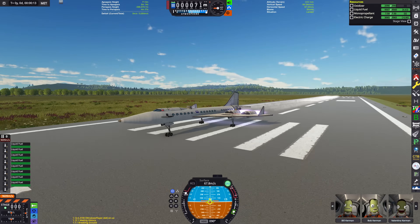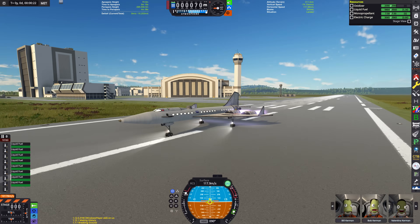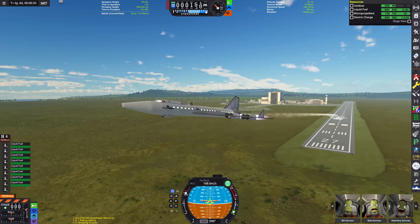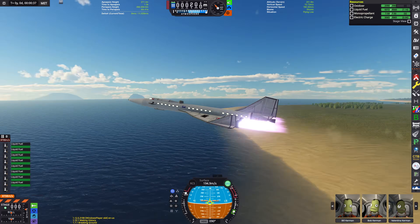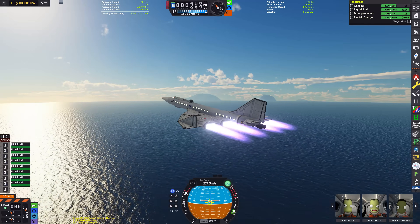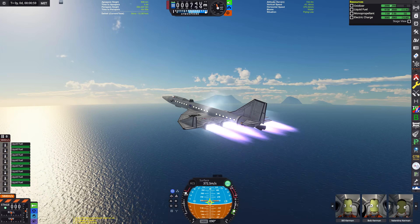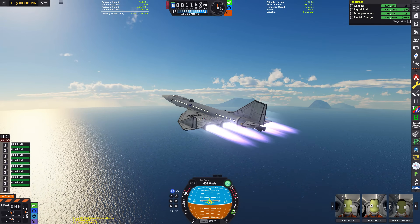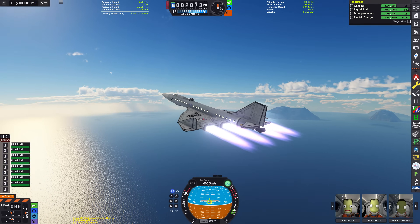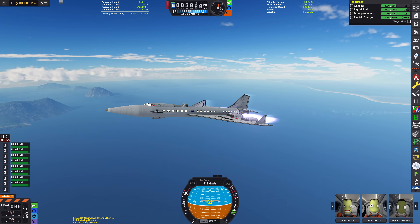Here we are taking off on the Kerbal Space Center runway. That beautiful engine plume is of course part of the Waterfall mod — it's got lots of environmental effects as well. I get a lot of comments and questions asking what my mods are. Check the description — there's always a big mod list there for every video. You can also see that little vapor wave shock cone — that was a little sonic boom effect, and that's in the description as well.